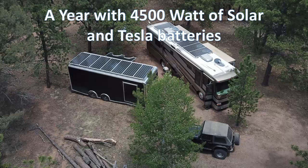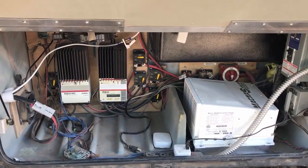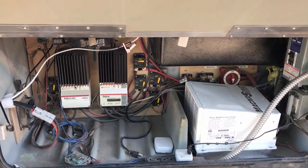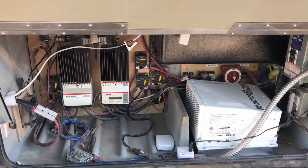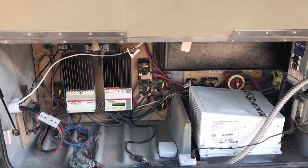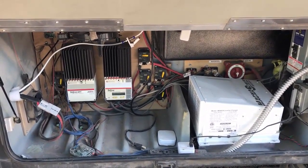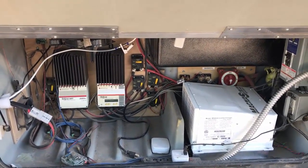We currently park in Colorado at 9,000 feet at a friend's house between trees, so we don't have full coverage of the sun all day. But basically from 9 o'clock to late in the afternoon, we have full sun. It had been more than a year since we installed more than 4,000 watts of solar panels on the roof of the RV and the trailer. We have been running almost 100% of our power from the sun since then, and we only ran the generator three times last year and none this year so far.